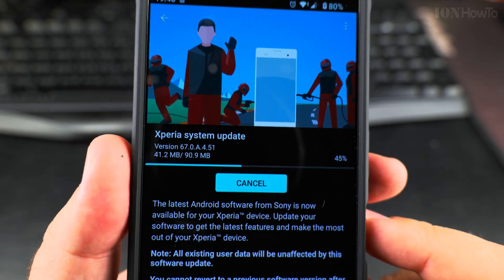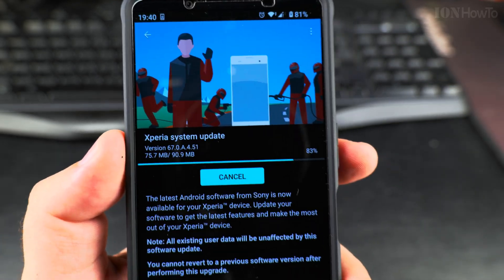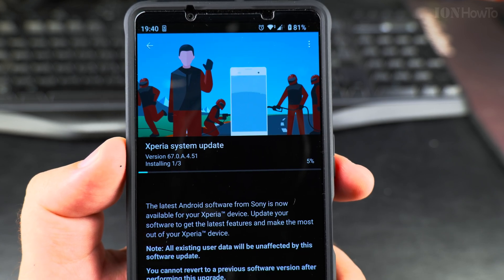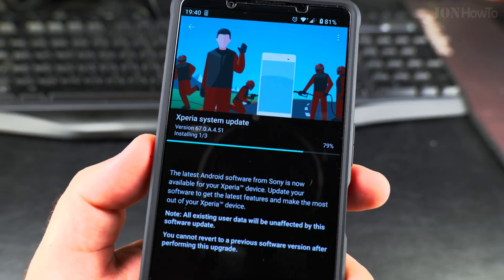It should be a quick download. Oh, it's already installing — perfect! It should be faster than the previous update; with the previous update it took a really long time.